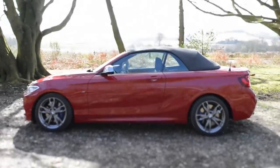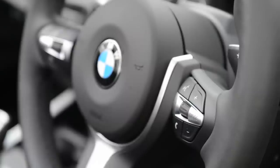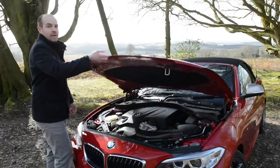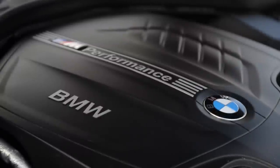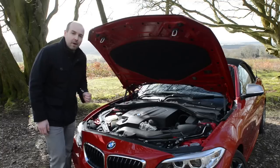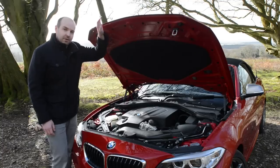That's right, it's the new M235i, the top model in the 2 Series range, able to sprint from 0 to 62 miles an hour in just five seconds. For that, we can thank this three-litre turbocharged straight-six engine, which pumps out 322 brake horsepower and 332 pound-foot of torque.